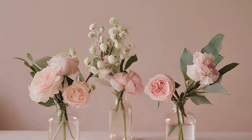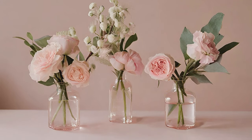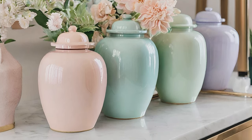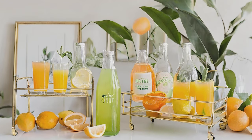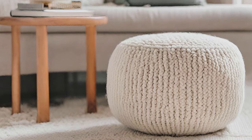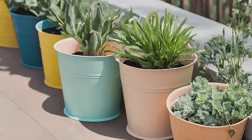With these chic spring decor ideas you can transform your home into a vibrant and welcoming haven. Embrace the beauty of the season and infuse your space with renewed energy and charm.